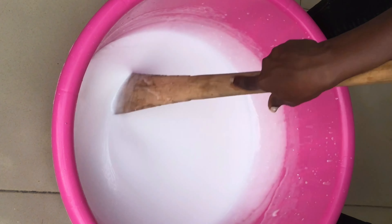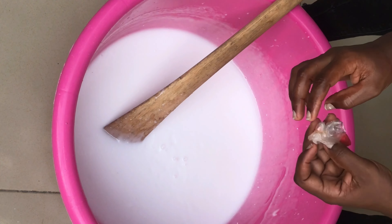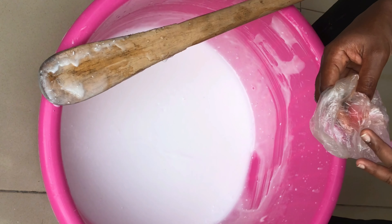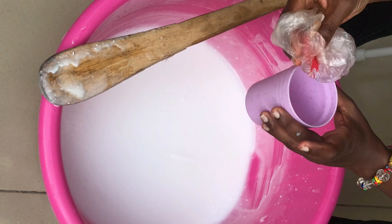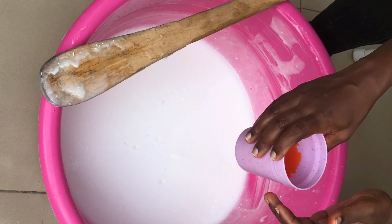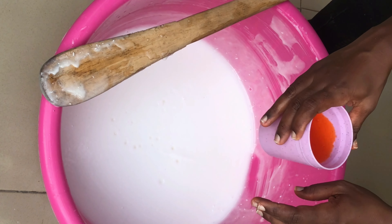The last thing is the color. You'll notice the color looks chalky and not transparent — that's because it's fresh. Just leave it covered until the next day and the color will clear up. The color is always in powder form, so you dissolve it in water first and then pour it in. How deep the color is depends on how much you add. Pour a little, dissolved in water, add it to your mixture, and you get the color you want.